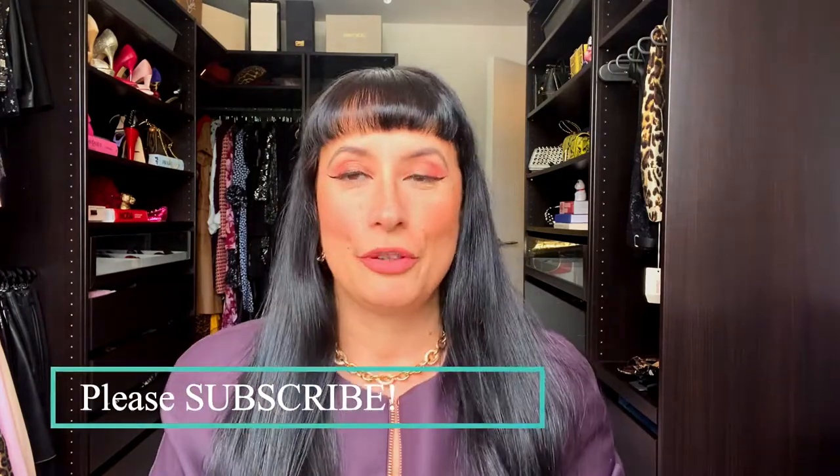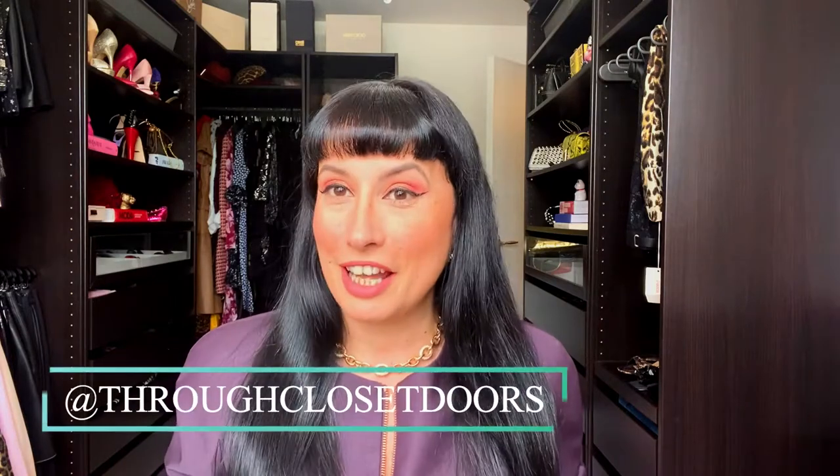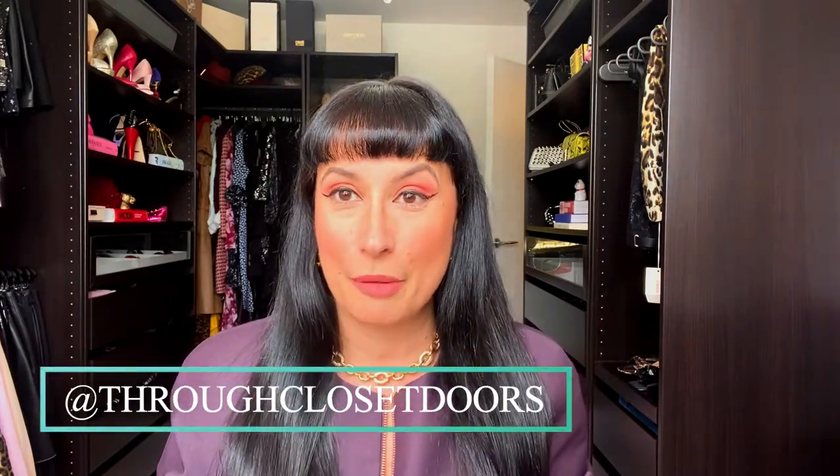Hello guys, welcome back to my channel and a brand new vlog. Today I'm back with the second part of my sunglasses collection. If you haven't already seen the first part, please click the link above to watch all my more high-end designer sunnies. Today I'm showing the rest of my collection - the second part - and there are like over 15 pairs left.